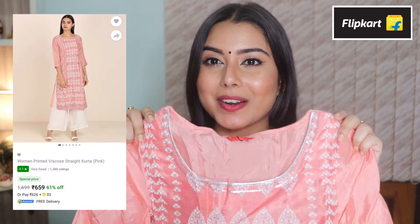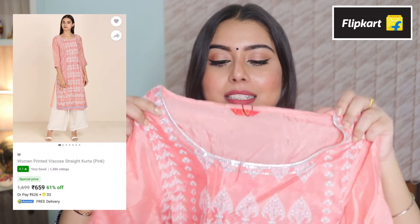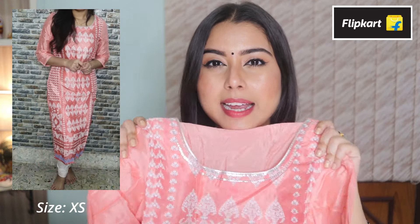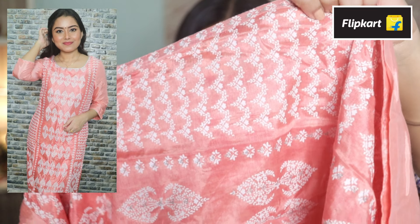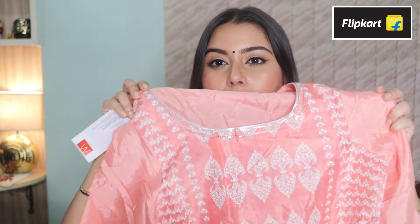Let's get started with the first kurti I got — it looks so beautiful. Look at the color, it has a round neck and three-fourth sleeve, and the material is really comfortable. It has a little bit of sheen to it that doesn't look flat matte, and it looks really beautiful. It's a gorgeous straight kurti with amazing print work and I absolutely love it.